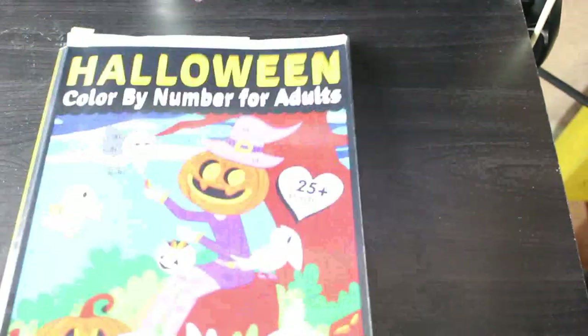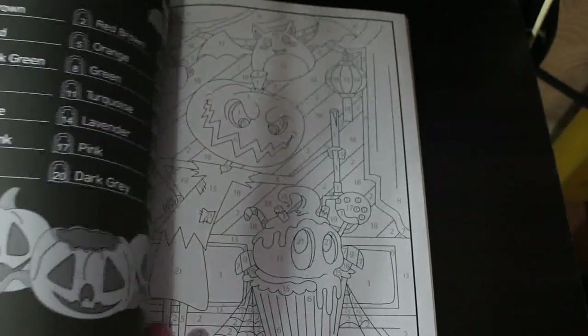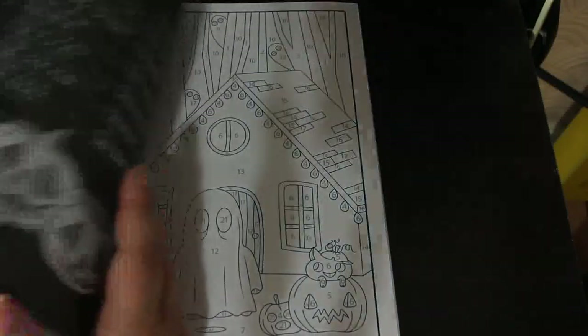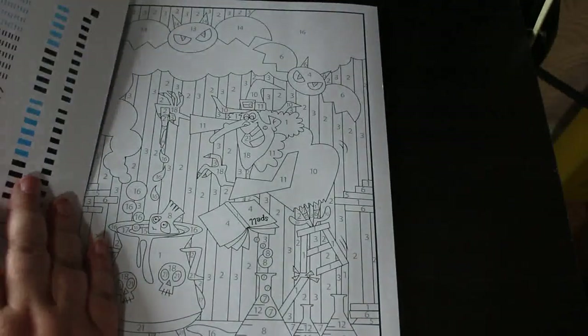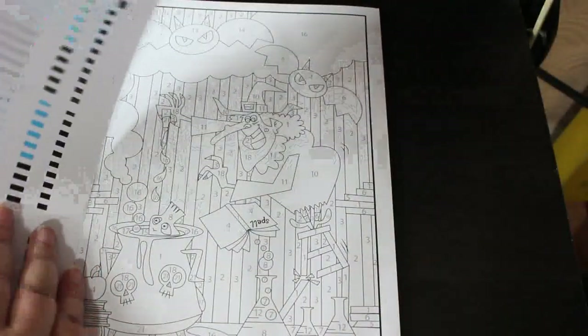I also got Halloween Color by Number for Adults, also by Prachi Dewan Sachdeva — this is a different book, a little more in depth and detailed but still not over the top. Nice and simple, and I thought it'd be nice to have Halloween color-by-number options. I've done one in here which I'll show you in the completed pages — again using the Everblend markers.